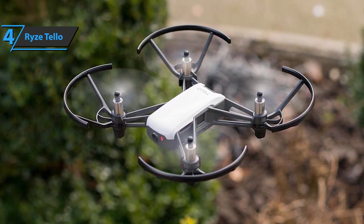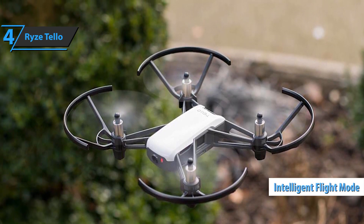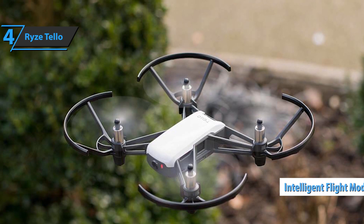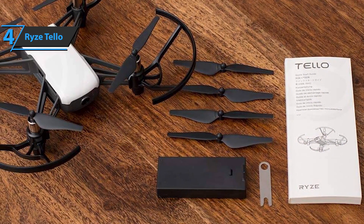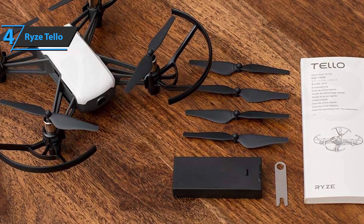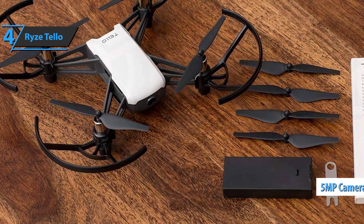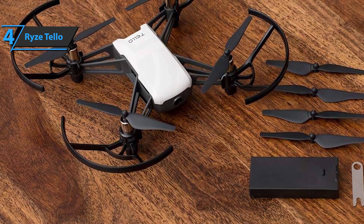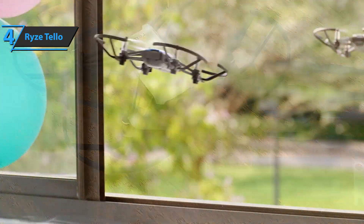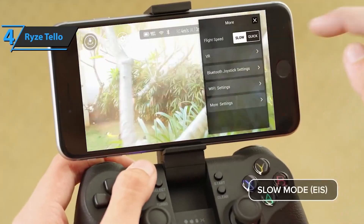This small drone has an onboard HD camera, intelligent flight modes, image stabilization, and a handful of sensors for stable flight. What's missing is the high price, which is great. By far the most impressive part of the Tello is the 5-megapixel camera that can record video in 720p resolution. Most drones in this price range have low-resolution cameras at 0.3 or 2 megapixels. Furthermore, no similar drone has electronic image stabilization.